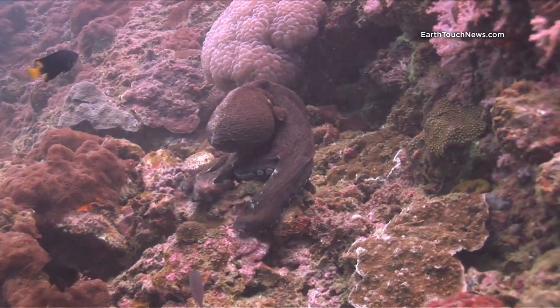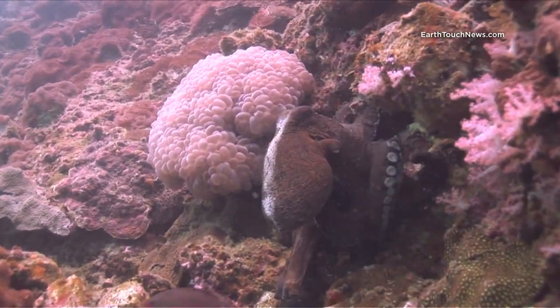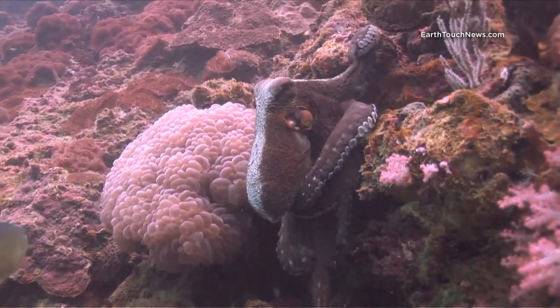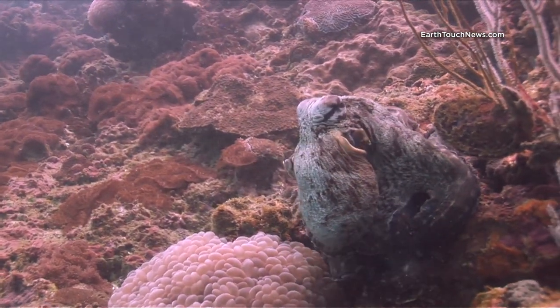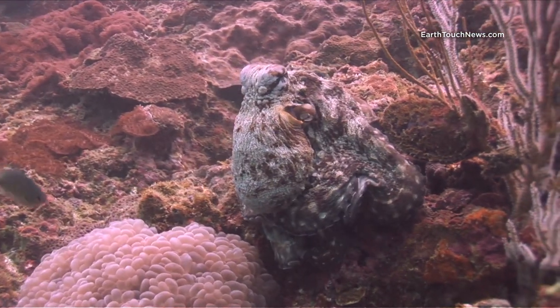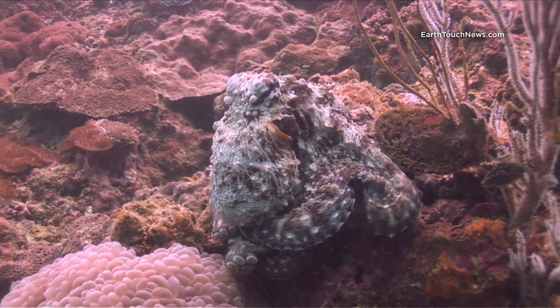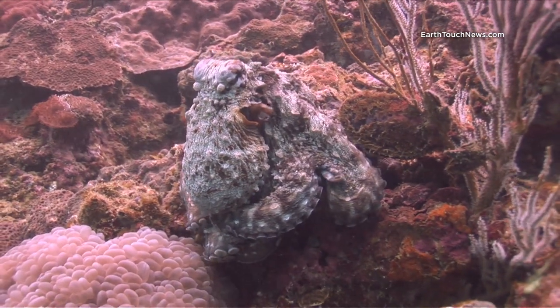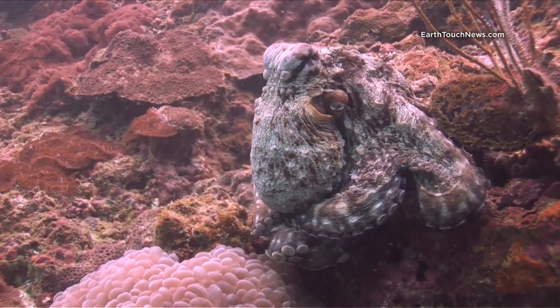The last thing I filmed today is this guy. He's called a red octopus and they're easily identified by the white stripe that goes down the front of the body. You can see just how well he blends in with his environment — they even change three-dimensionally. You can see now his skin has become textured, whereas a second ago it was smooth.